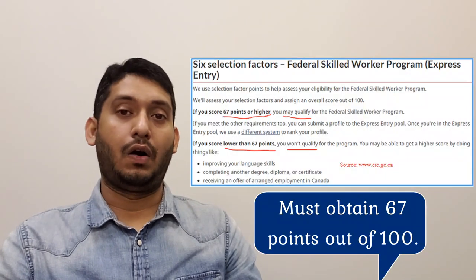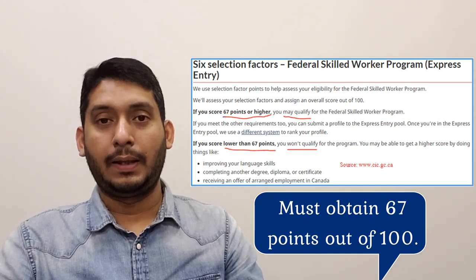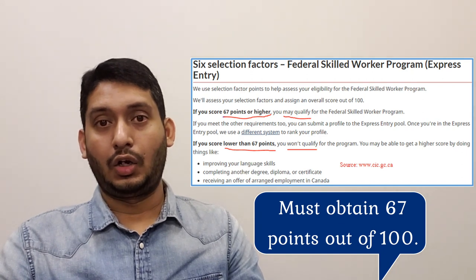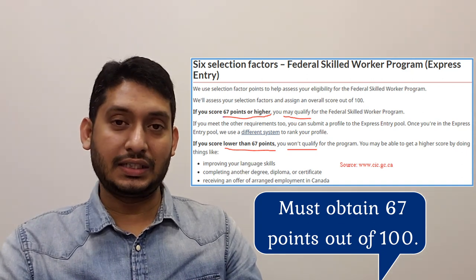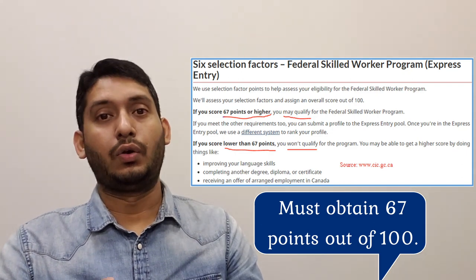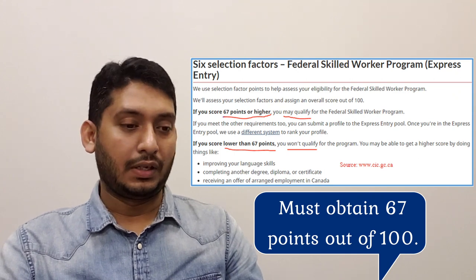Number one, you must know that though it's an Express Entry profile and you'll be charged based on the 1,200-point CRS system, you still need to satisfy the old method — 67 points out of a 100-point grid. If you're not satisfying 67 points, you won't qualify anyway. Check this 100-point grid first, and only if you're getting 67 or more should you create your Express Entry profile.